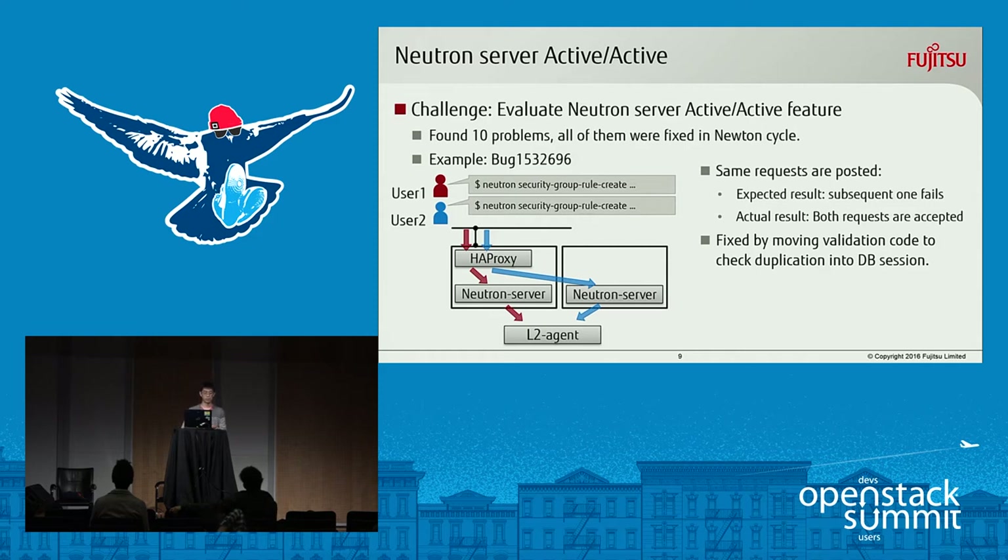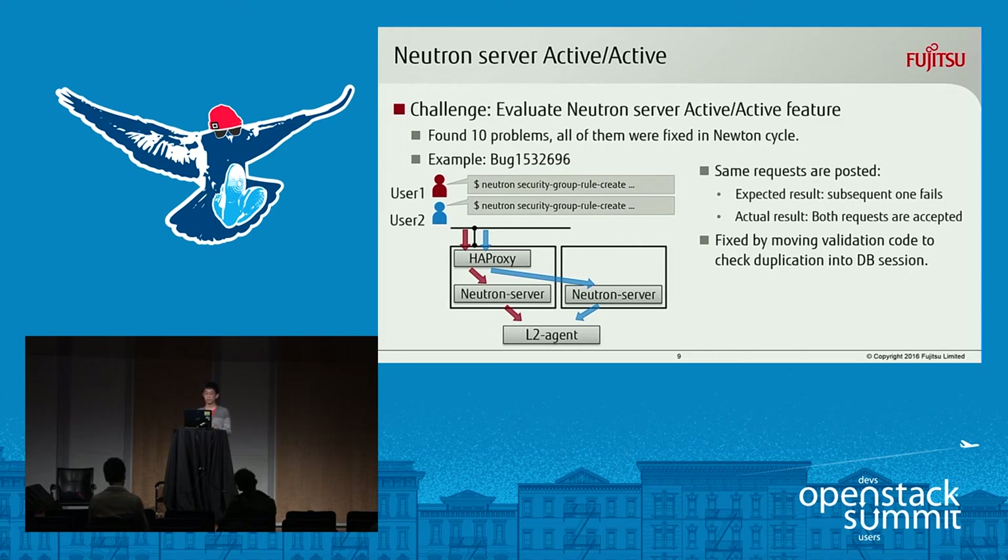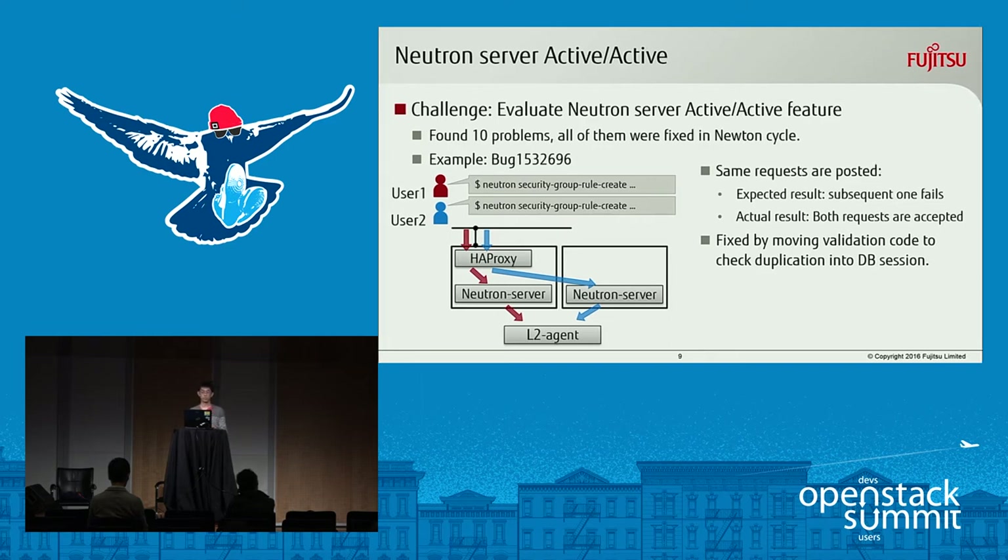Here is a simple example of a problem we found. There are two users in the same project, and they tried to create the same security group rule in the same security group at the same time. The expected behavior is that the second request should fail with a message like 'security group rule already exists.' But the actual behavior was that both requests succeeded, and two identical rules were created in one security group. We fixed this problem by moving the validation code to check for duplication into the DB session.